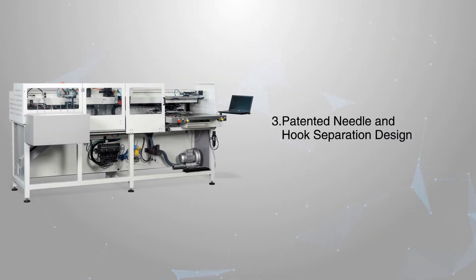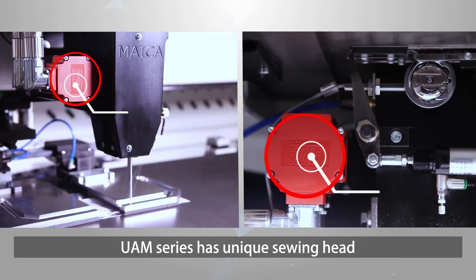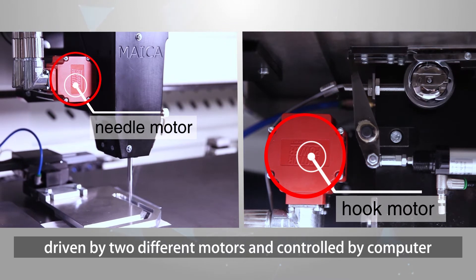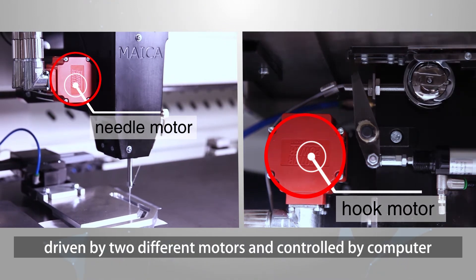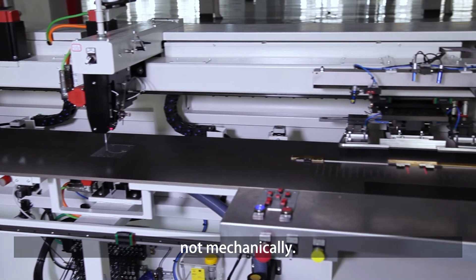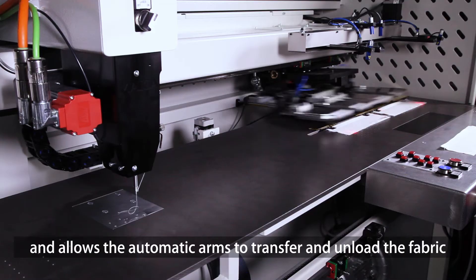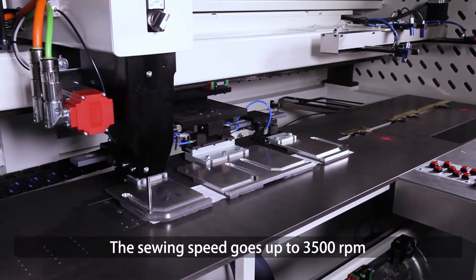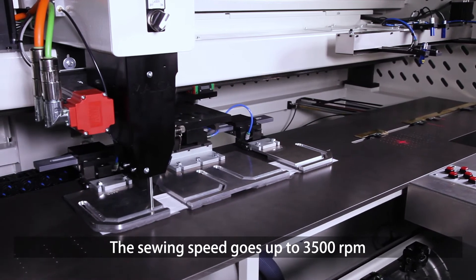Patented needle and hook separation design: the UAM series has a unique sewing head separating the hook and the needle, driven by two different motors and controlled by computer. They are connected electronically, not mechanically. The sewing area is large, allowing automatic arms to transfer and unload the fabric. The sewing speed goes up to 3,500 RPM.